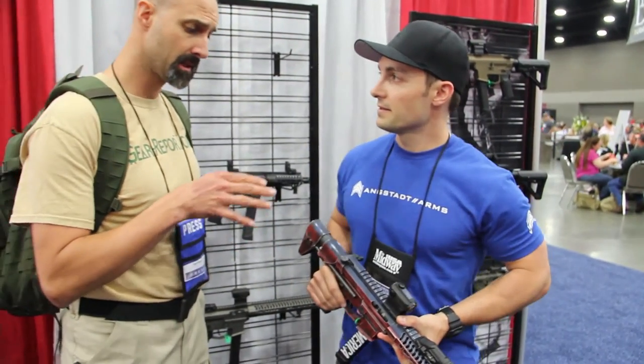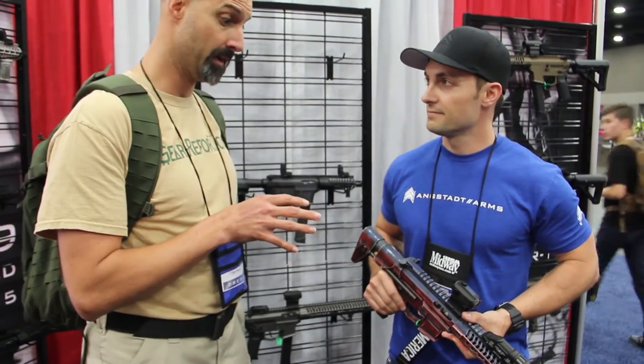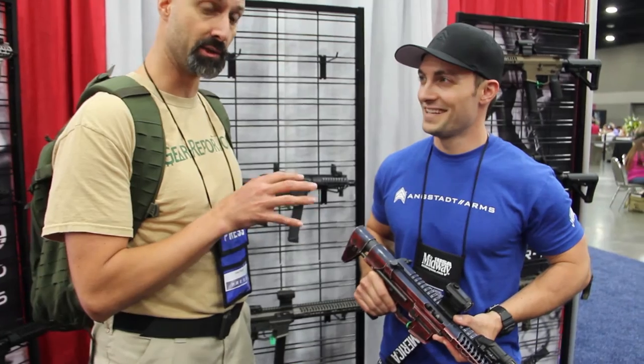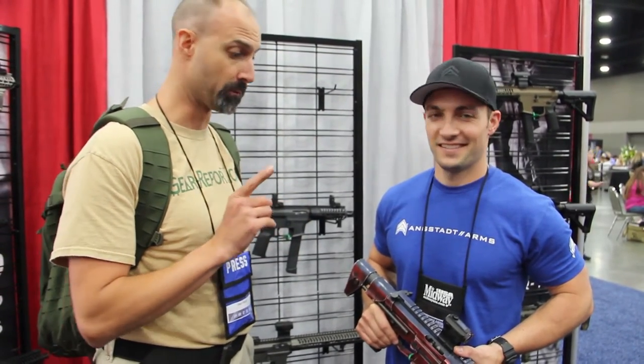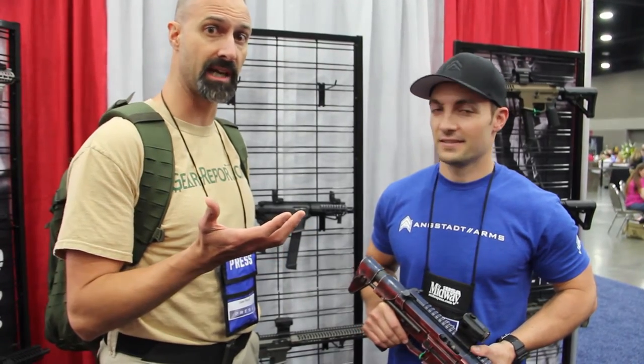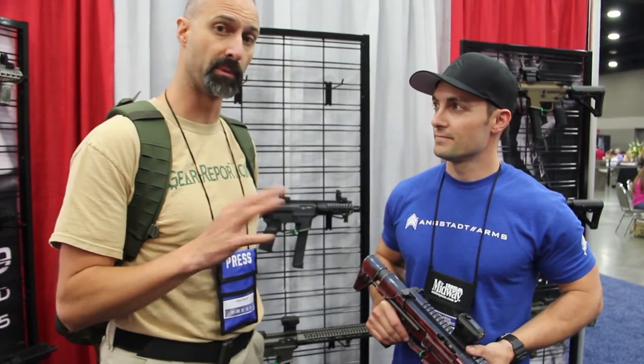Having shot the semi and full automatic versions of these at SHOT Show, this is the most fun you can have in 9mm. These are awesome — really smooth and had no problems. I didn't put a ton of rounds through them, but a couple mags through each one with no problems whatsoever and easy to control.